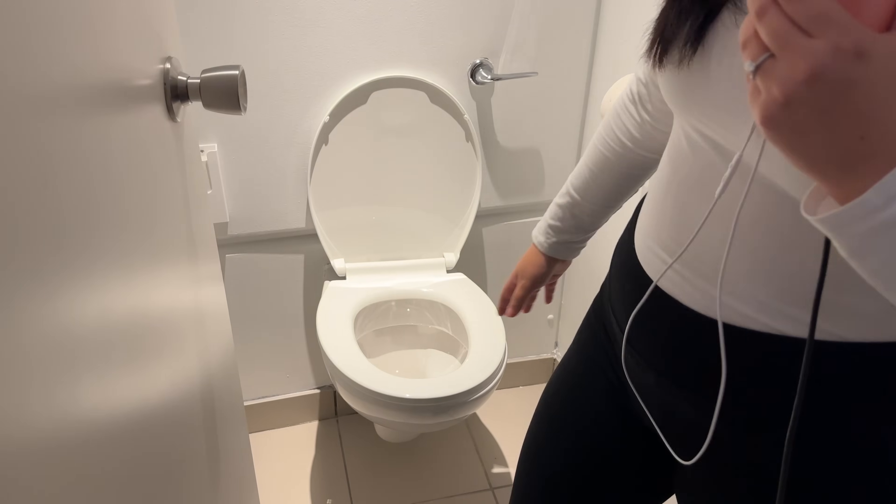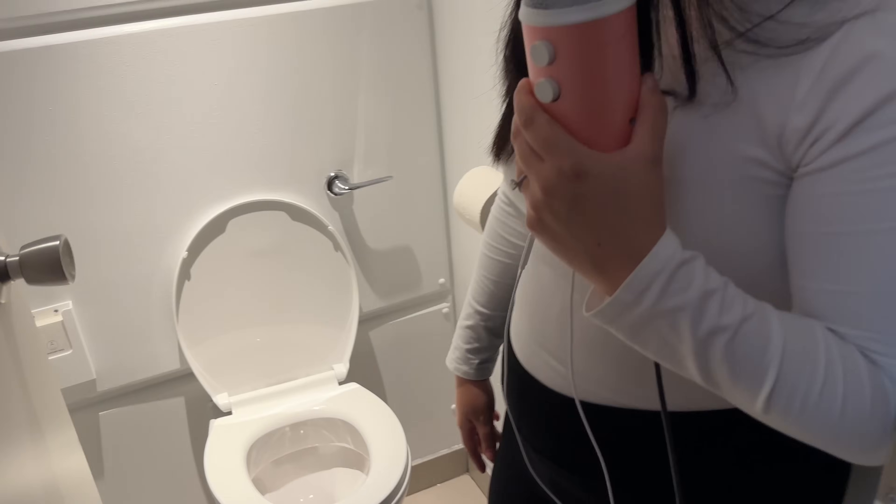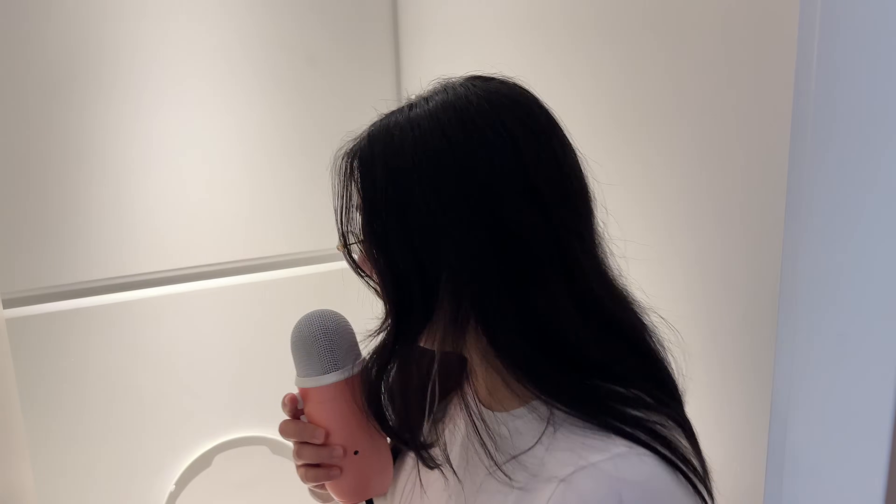Anyway, here's the toilet. It's actually on a slant, so when you sit down it feels like you've got scoliosis — like your back's not straight. A lot of people have it but some people have it really badly, and when you sit on this toilet it feels like you've got it. But yeah, there's nothing really to tap in here so let's just go to the bathroom.